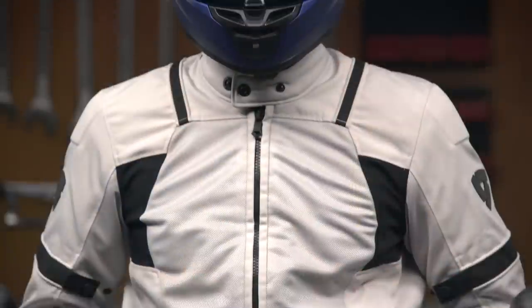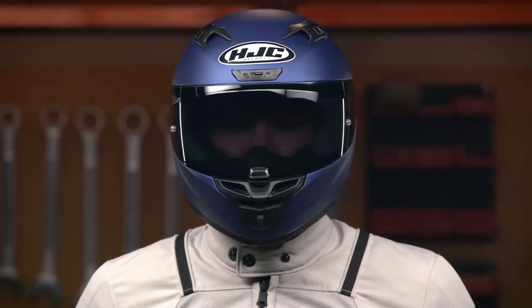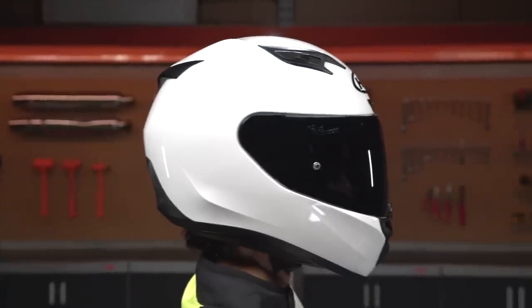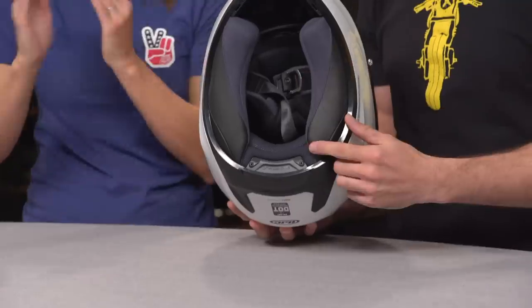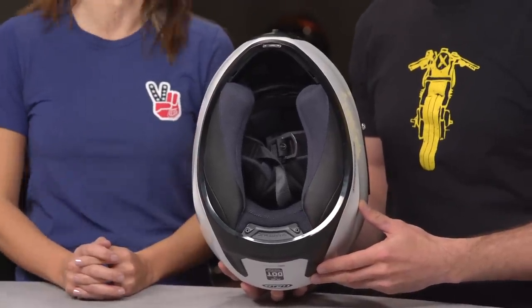This helmet features DOT and Snell 2020 safety certification, which is impressive considering the price. The ventilation has been improved from its predecessor, and it's relatively lightweight, weighing in at just three pounds and nine ounces in a size medium. The lighter the helmet, the less neck fatigue riders will experience, which is great for new riders because they're simply not used to wearing the weight of a motorcycle helmet. The I-10 has an intermediate oval fit, which is a bit more elongated front to back than it is side to side — the most common fit for the American market.